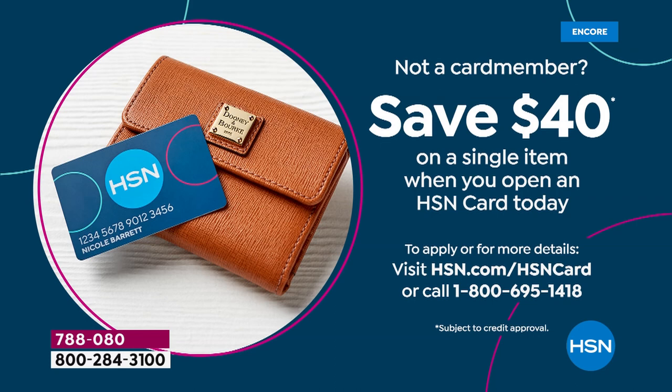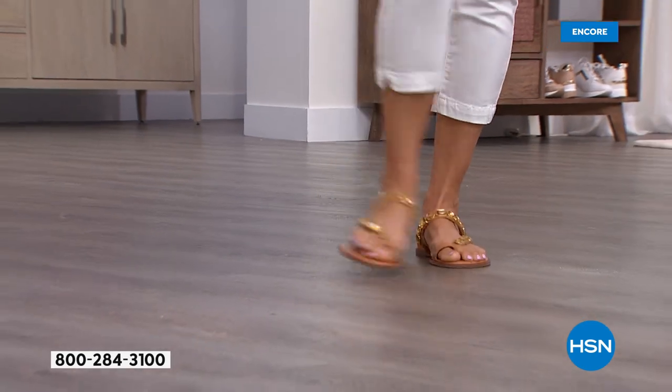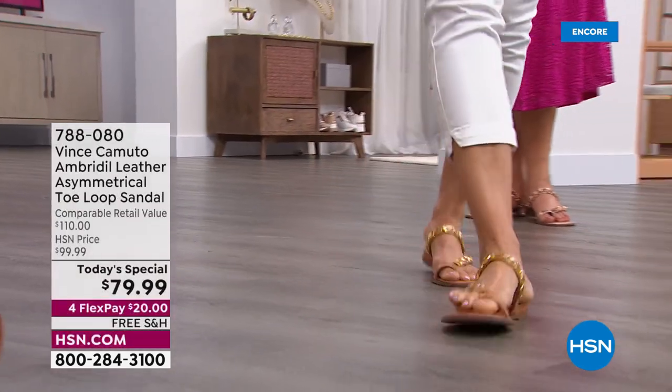Call that number on your screen. When we can give you $40 of free money, apply it towards this and it's going to bring the price from $80 down to $40. You can't get a $40 Vince Camuto shoe — you just can't do it. What an amazing steal — you cannot find that for Vince Camuto for sure.